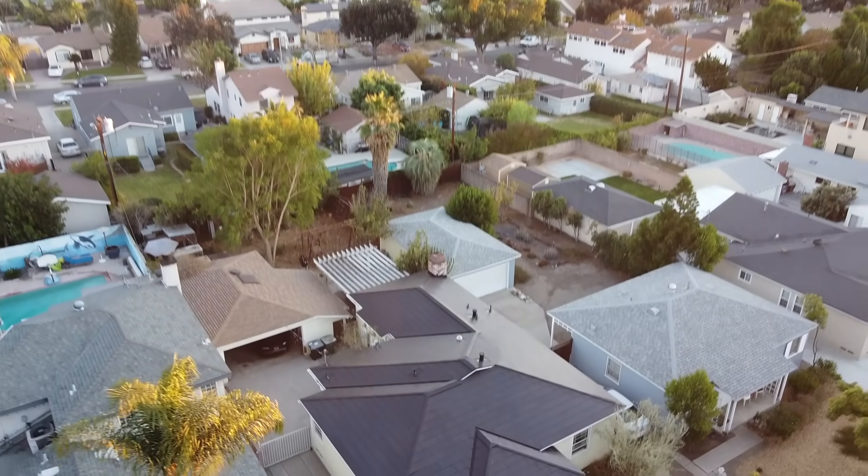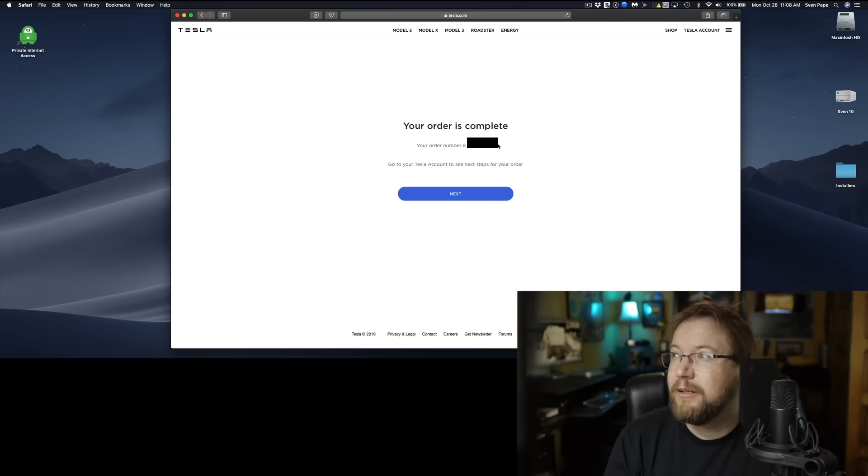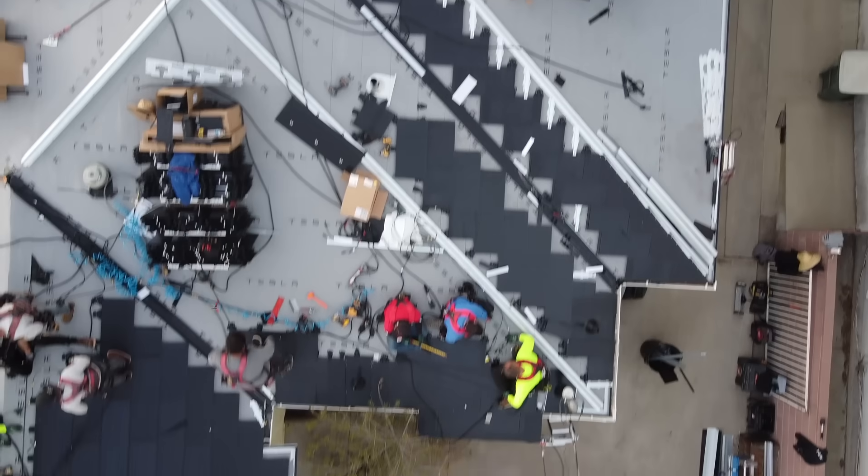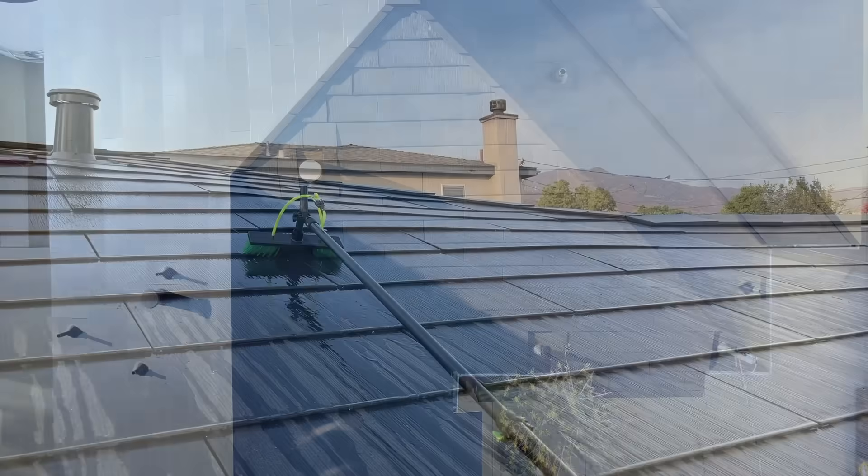I get so many questions about my Tesla solar roof, and I have to thank you. Most of you are full of praise and seem to really enjoy my video series where I documented the entire process from ordering, installation, payments, savings, cleaning — you name it. But some of you had some concerns.